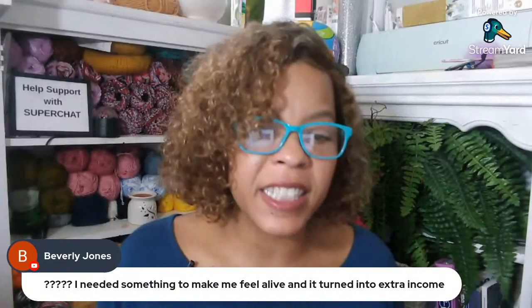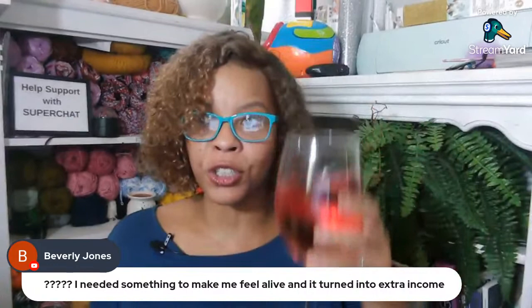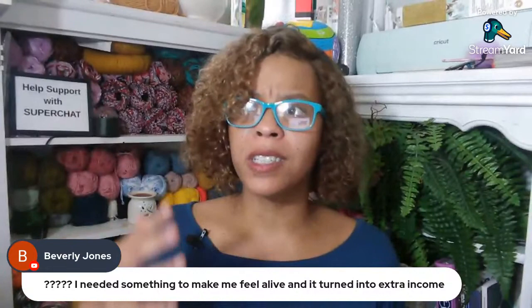Beverly says she needed something to make her feel alive and turn into extra income. Congratulations and cheers to you. I enjoy crochet because it's nice to complete things — the act of completing a crochet project. I don't know if it releases endorphins or dopamines, but whatever it is, when my crochet project is done, I feel good.